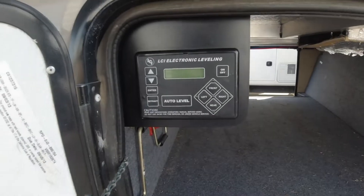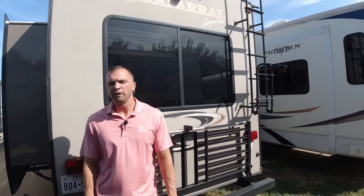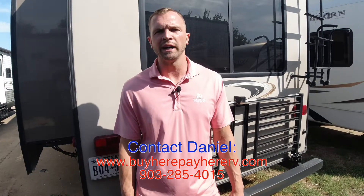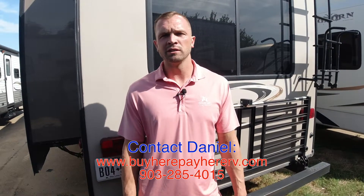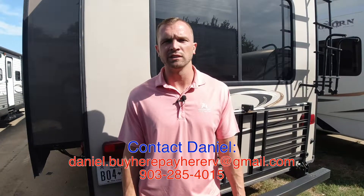And here is your automatic leveling system that we talked about. Thanks for watching the video. If you have any questions, our emails will be posted at the end of the video. Please feel free to email us any questions. Visit our website at buyherepayherv.com — we help people every day get into the campers they want. Give us a call at 903-285-4015, or email us any questions. Let us help you out. Thanks a lot, guys. I'm Daniel — we'll see you next time.